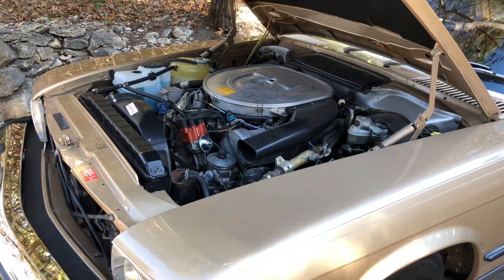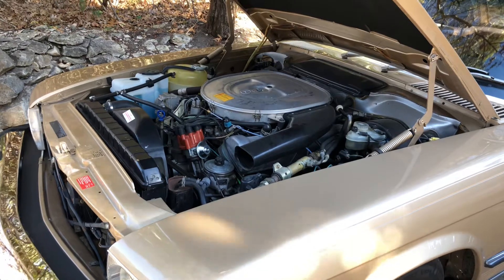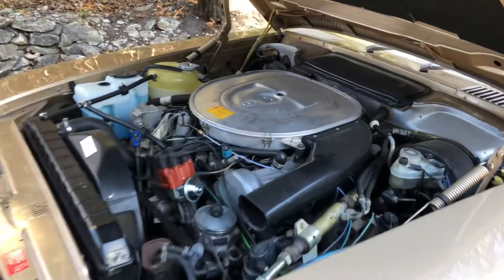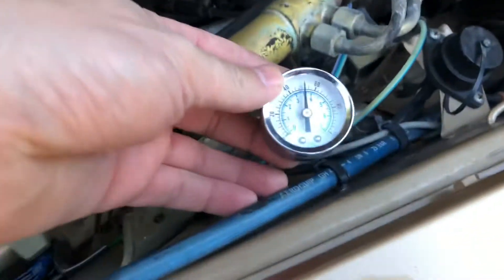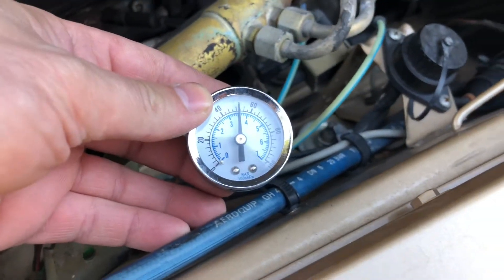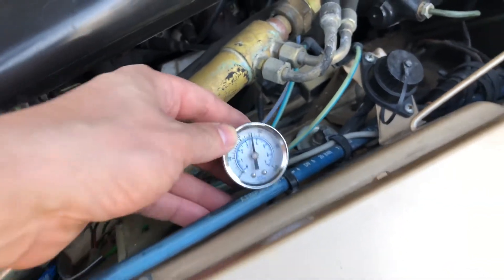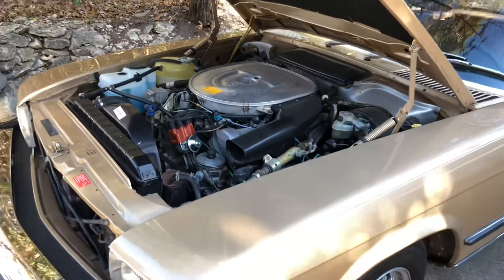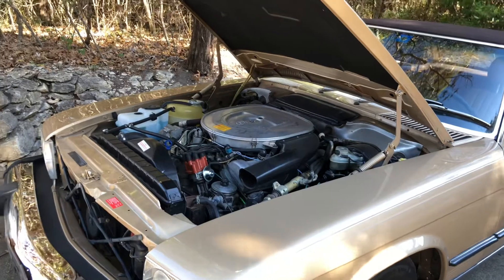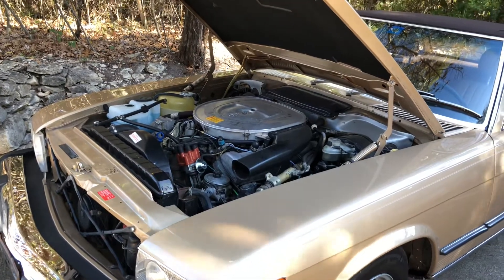All right, here we are idling in park at full operating temperature, fully warmed up. The control pressure, again related to the fuel distributor, has compressed at approximately 3.5 bar, which is in check. You can see how smoothly it idles at operating temperature in park.